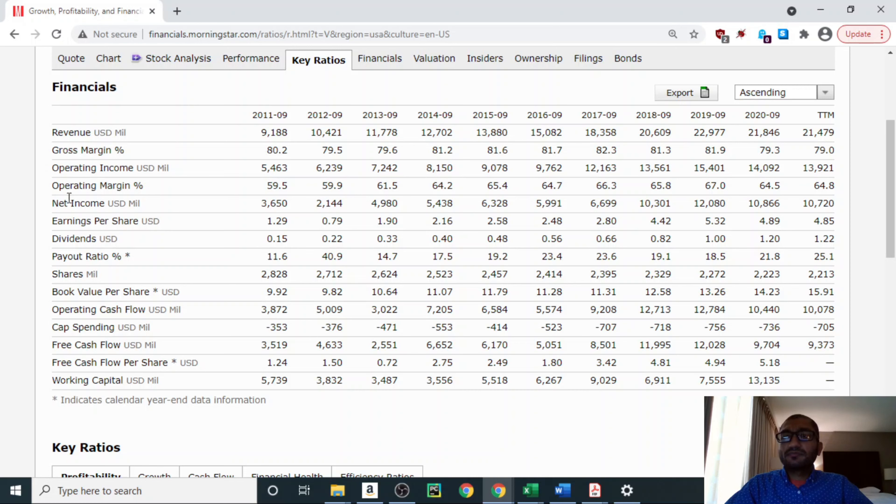Looking at the net income, which is the bottom line of the income statement — the amount of money left with the company once it has paid for the cost of goods, operating expenses, non-operating expenses, interest on its debt obligations, and taxes. Back in 2011, Visa's net income was about $3.7 billion, and for 2020 it was about $10.9 billion. Over the past 10 years, Visa has always reported a net profit, and its net profit has been trending upwards.